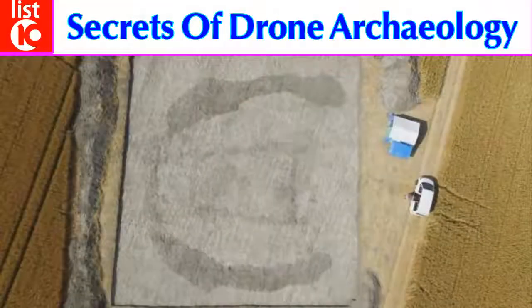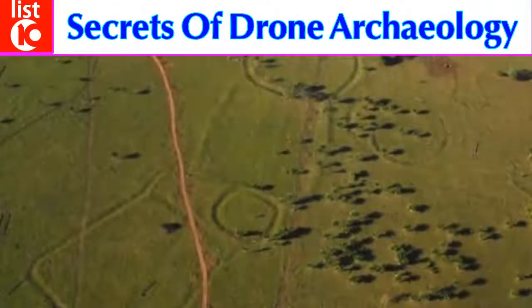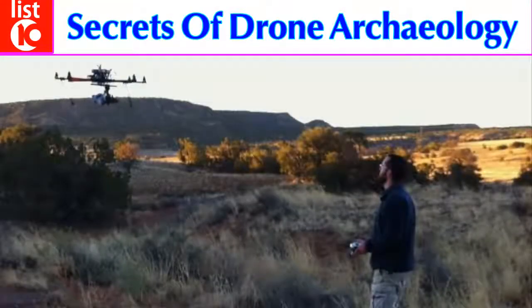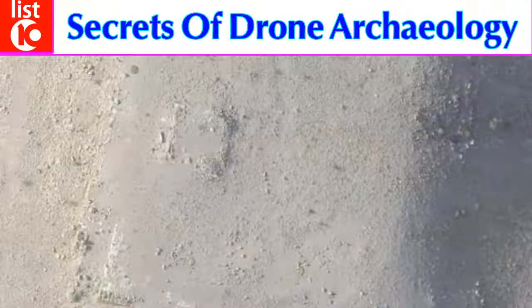Archaeologists have long known that buried structures emit a different heat signature than the surrounding earth. However, low-altitude flights equipped with thermal units are cost prohibitive, not to mention dangerous. Now drones can see what archaeologists previously only dreamed about.